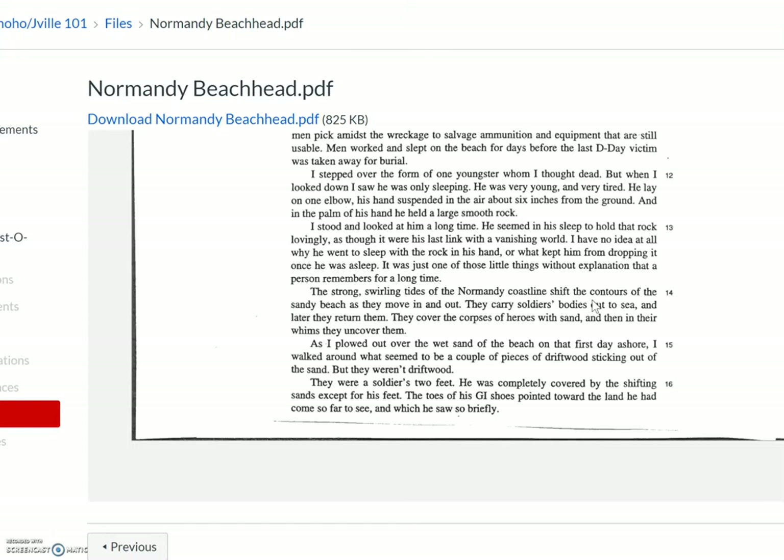'The strong, swirling tides of the Normandy coastline shift the contours of the sandy beach as they move in and out. They carry soldiers' bodies out to sea, and later they return them. They cover the corpses of heroes with sand, and then, in their whims, they uncover them. As I plowed out over the wet sand of the beach, I walked around what seemed to be a couple of pieces of driftwood sticking out of the sand, but they weren't driftwood. They were a soldier's two feet. He was completely covered by the shifting sands except for his feet. The toes of his GI shoes pointed toward the land he had come so far to see, and which he had saw so briefly.'